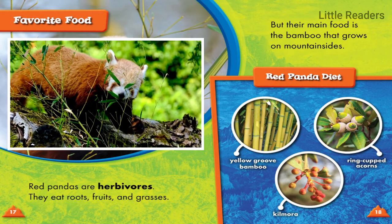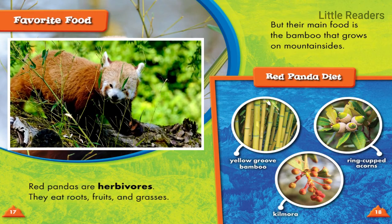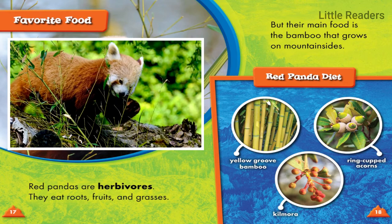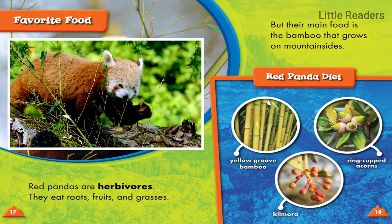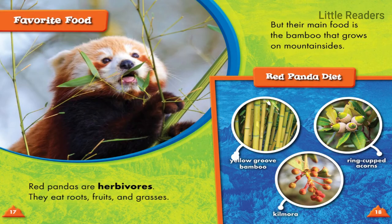Red pandas are herbivores. They eat roots, fruits, and grasses, but their main food is the bamboo that grows on mountain sides. Their diet includes yellow groove bamboo, ring cupped acorns, and kilmora.